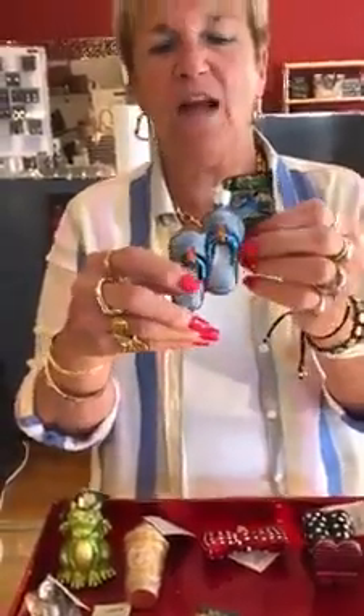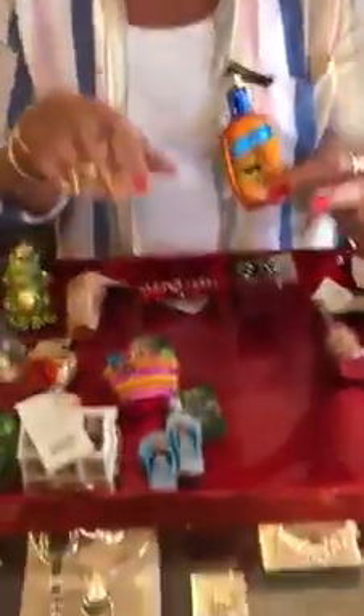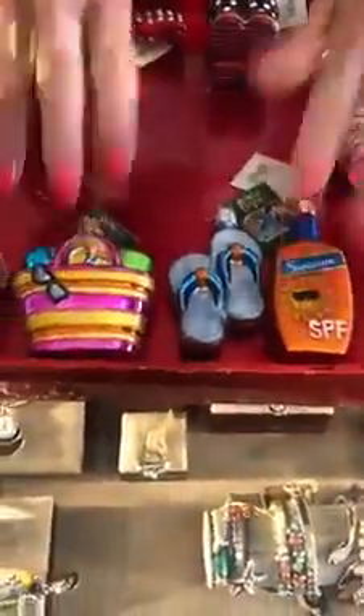Here are the flip-flops — we've had these before and got them back in. They come in three colors: blue, yellow, and pink. $13.99. And I know I showed you this last time, but I brought back the sunscreen just to show you how cute it would be — the sunscreen is $16.99. With the flip-flops and the beach bag, that would be a really cute gift.